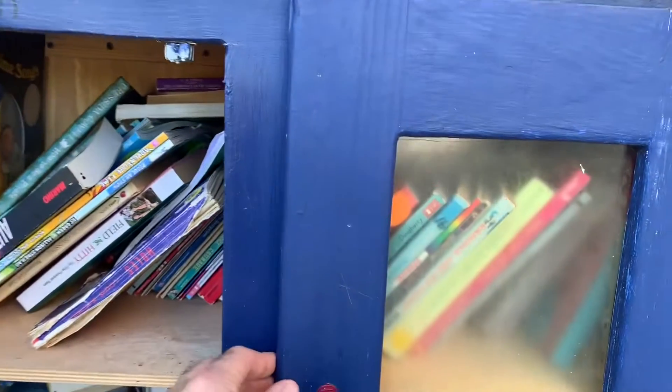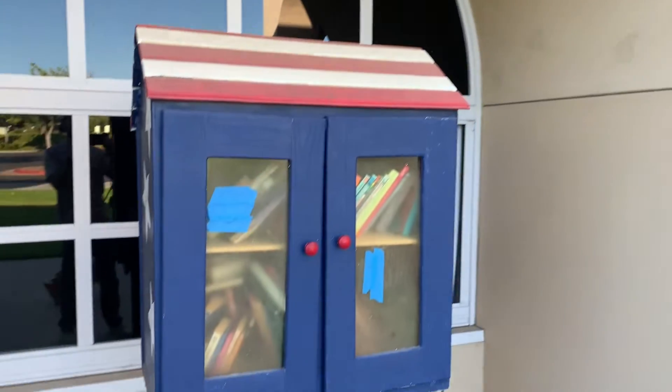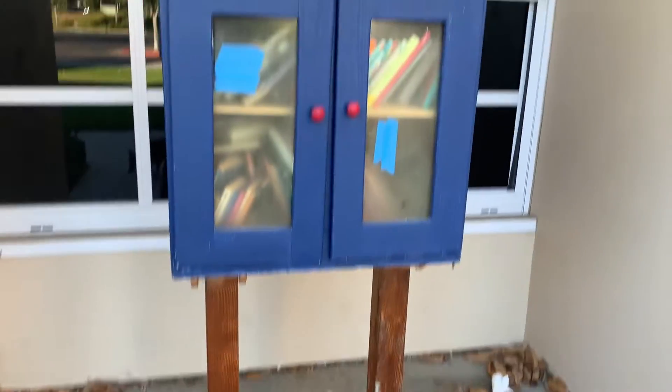Looks like they've got it in a good spot. It's just underneath this overhang here, so it kind of protects it from the weather. There you go, check it out.